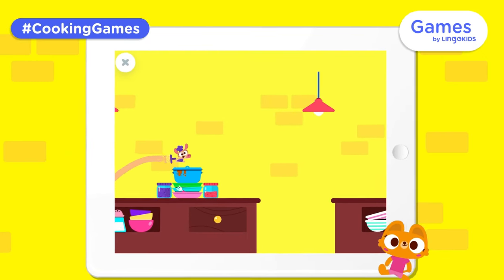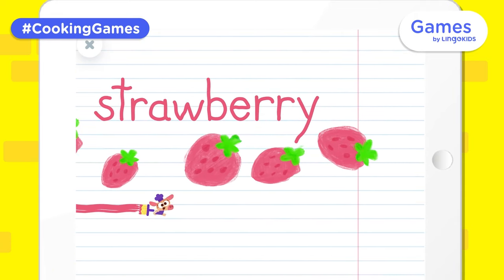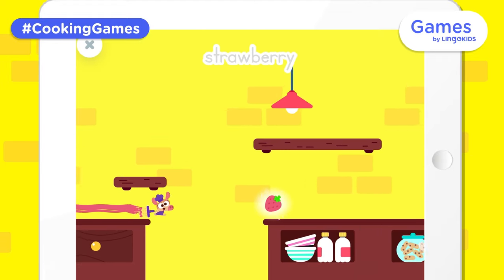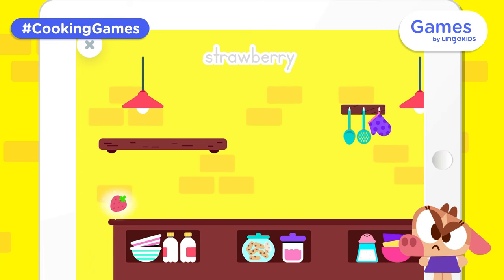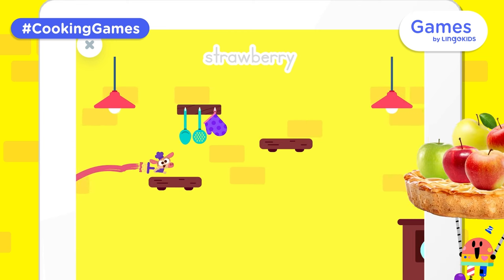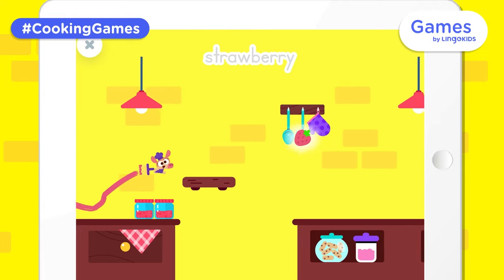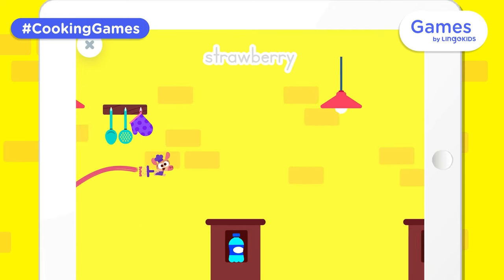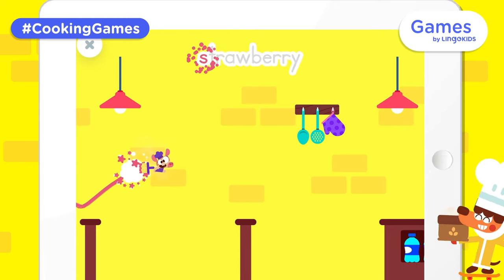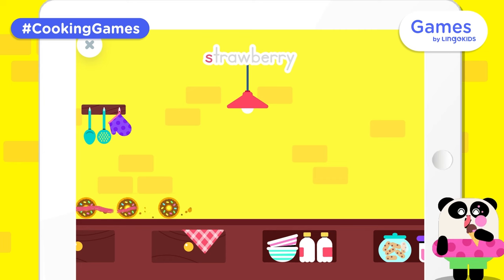EGG? EGG! Ha ha ha! Yippee! Uh oh! Yay! Strawberry! Look out for the donuts! Uh oh! Now I went out of paint!